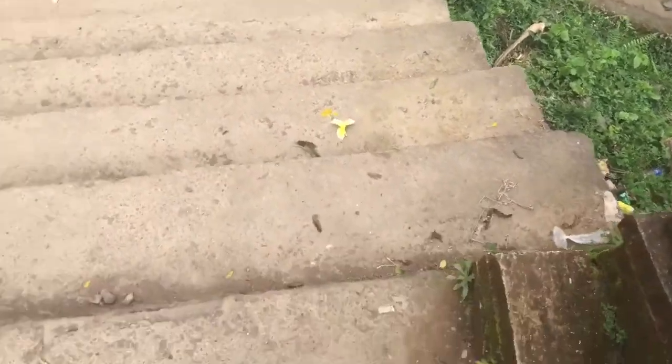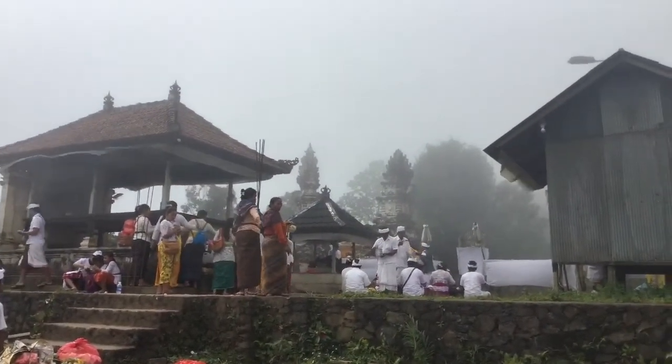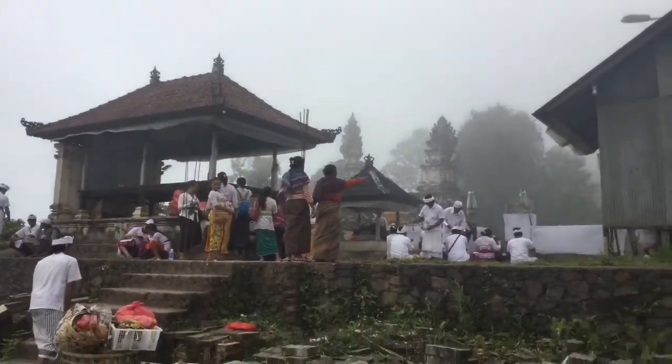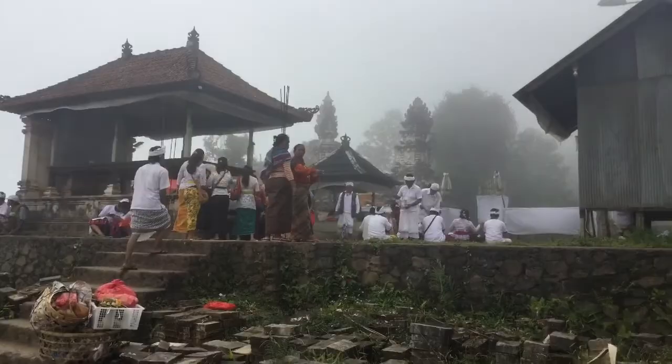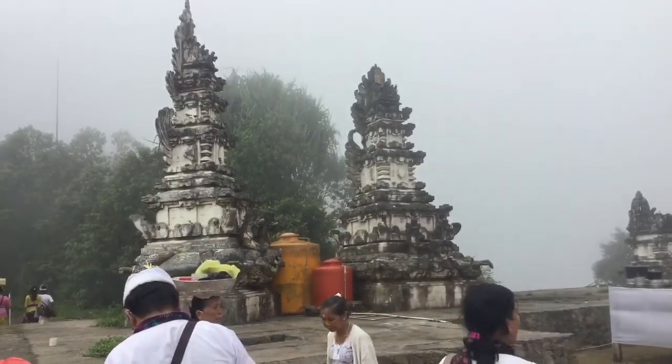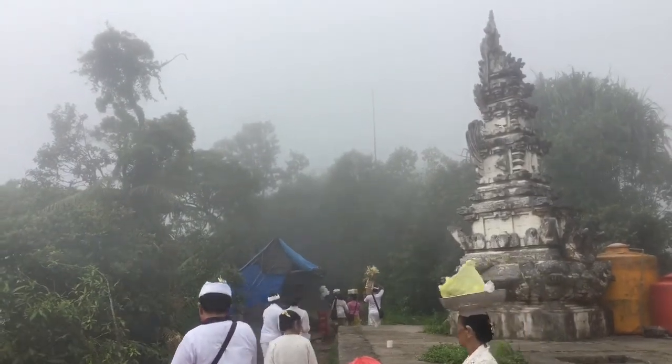We made it to the top of this little prayer temple, and there are more temples to go — but that's the main one. We're in the clouds because we're pretty high up. Then I just learned this is not the main temple and we still have a lot more to go!